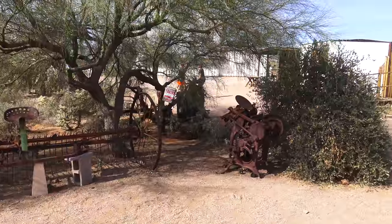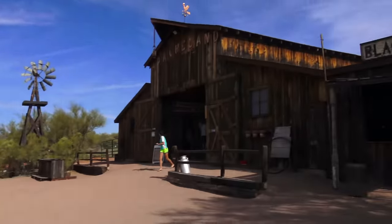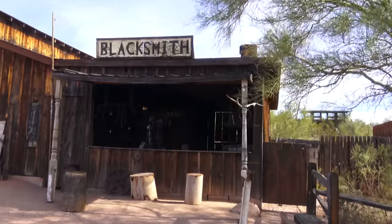All this old equipment here — and they have a blacksmith shop.